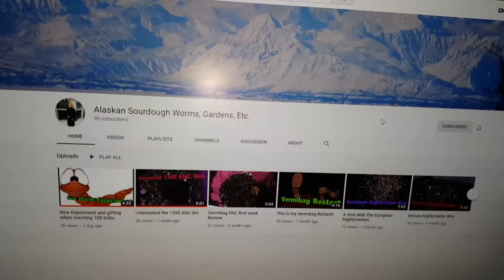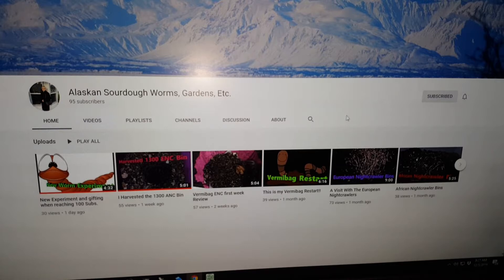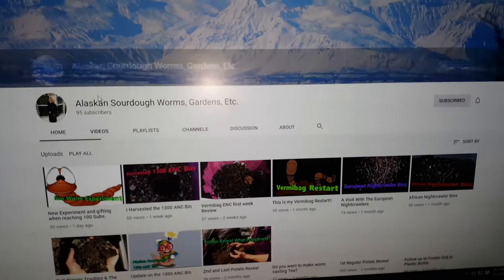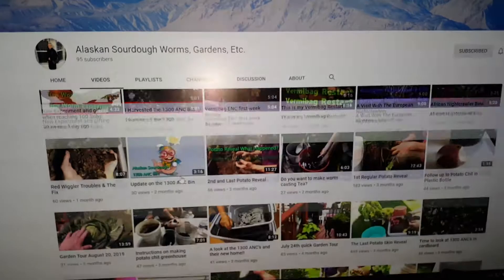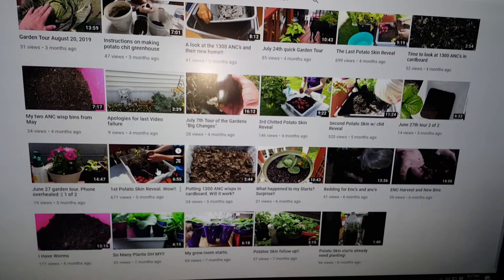Let me give a quick shoutout to a channel — Alaskan Sourdough Worms Garden Etc. She's close to 100 subscribers, and once she reaches 100 she's going to do a giveaway. If you're interested, check out her channel, subscribe, help her reach 100 subscribers, and tell her AJ's Green Topic sent you.